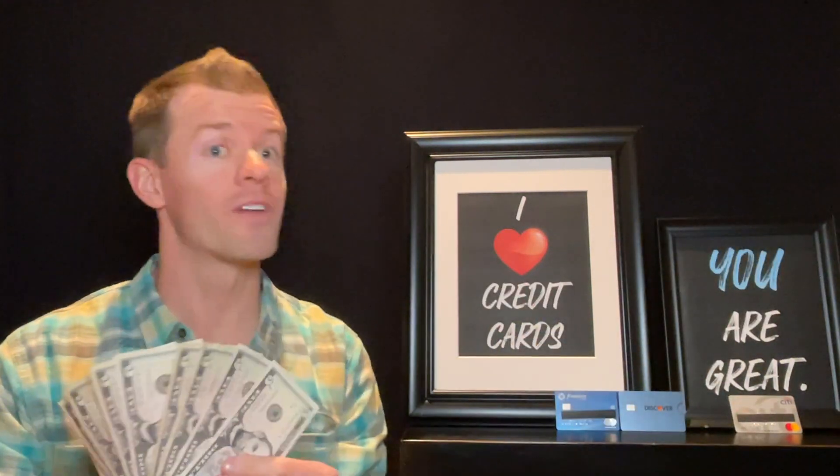We've got $5 for you, and $5 for you, and $5 for you, $5 for you, and $5 for everybody.